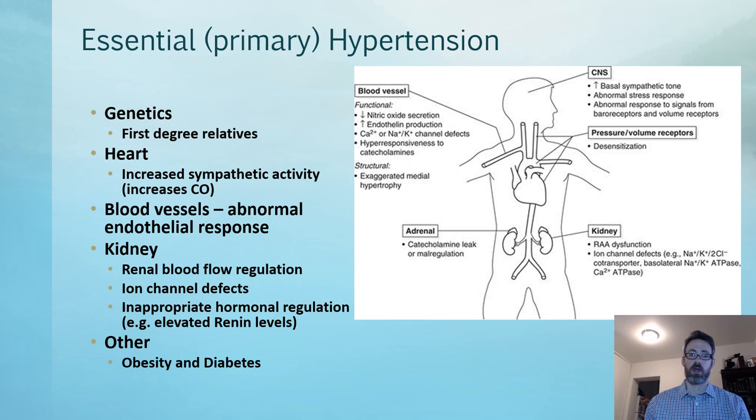In essential hypertension, the factors include genetics — it can run in the family. The heart can have increased sympathetic activity, increasing cardiac output via heart rate and stroke volume. It's more common for young people with high blood pressure — which is itself uncommon — to have it due to an increase in cardiac output rather than an increase in total peripheral resistance.